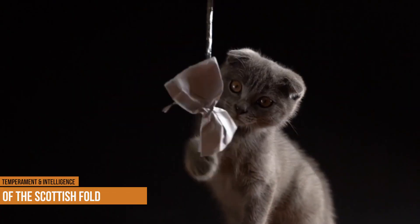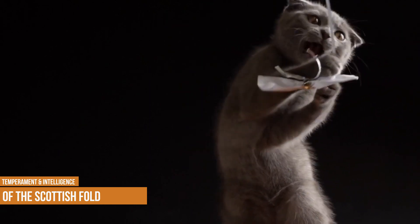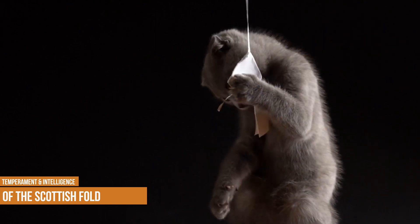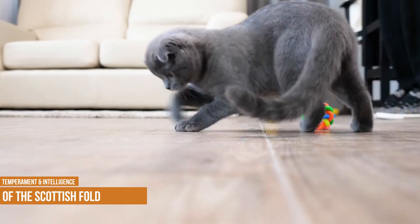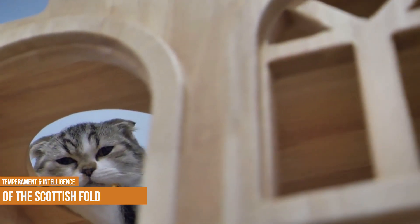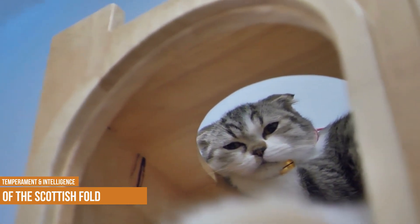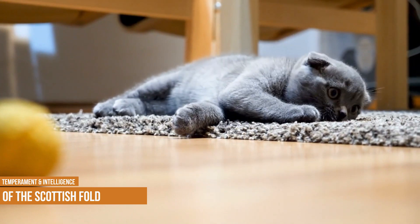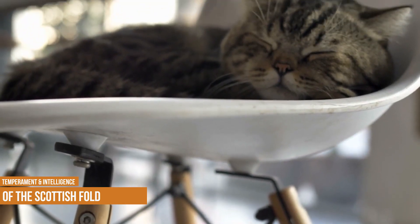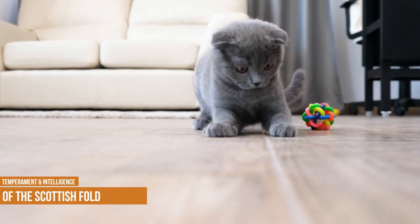Temperament and intelligence of the Scottish Fold: these cats are known for their laid-back nature and friendliness. They adjust to other animals quickly as long as they are introduced from an early age. They become very attached to their human caregivers and are known for following their people around the house. They're quite affectionate and love to cuddle. They're quite playful and enjoy a good romp, though they aren't necessarily as active as some other cats. Cat enclosures are a great option for these felines, and they may also learn to walk on a leash.